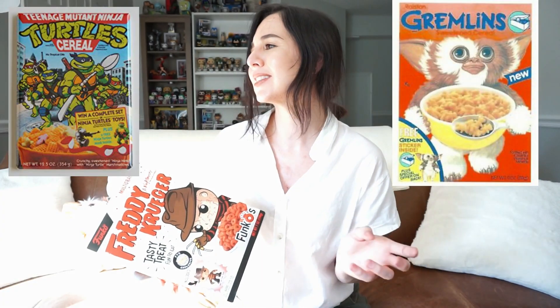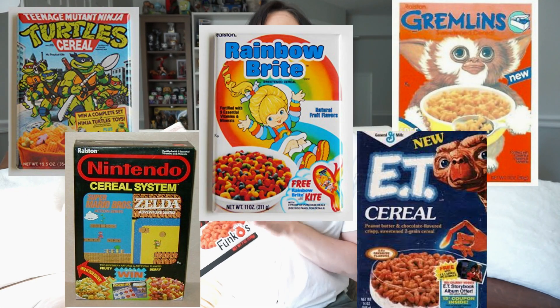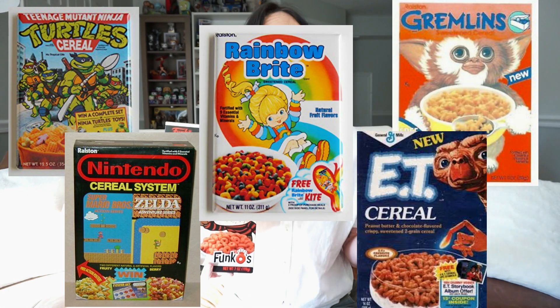Don't get me wrong. I know like marketing cereal — there was like gremlin cereal back in the day. I mean, that was a huge thing. So Funko is certainly not the first to do this.